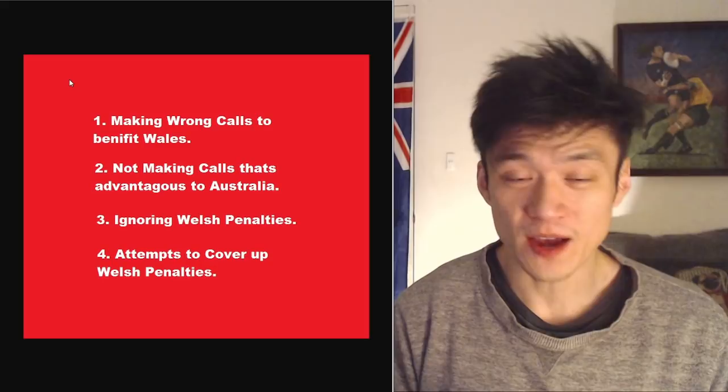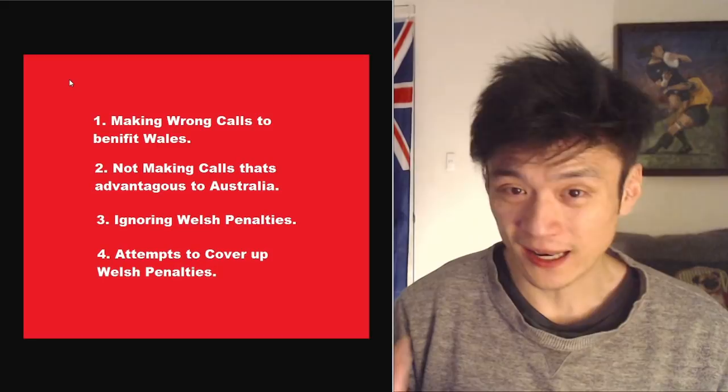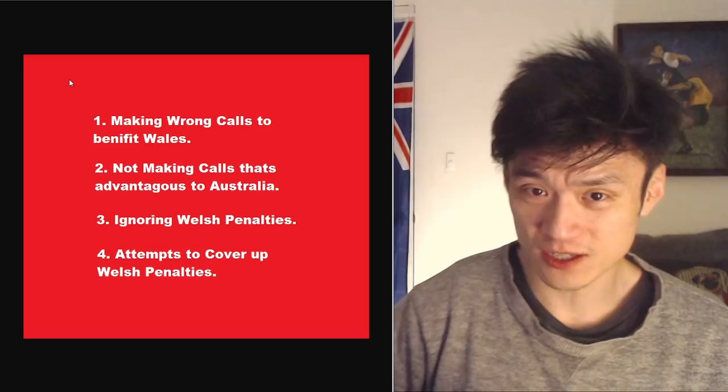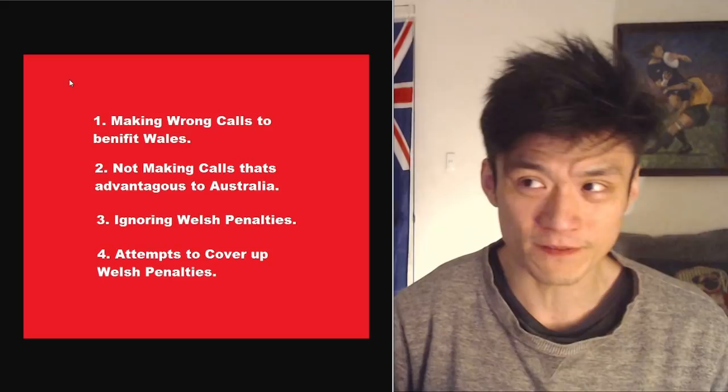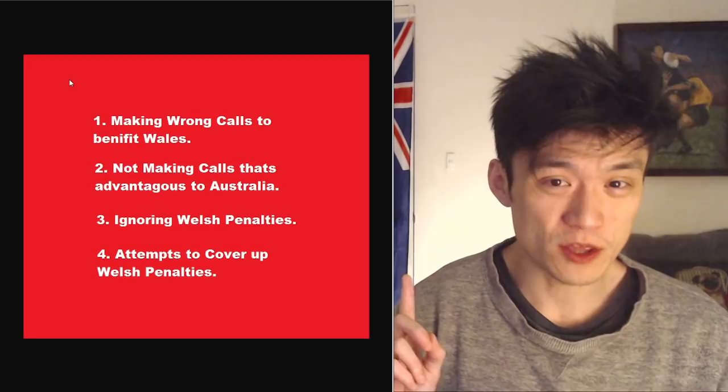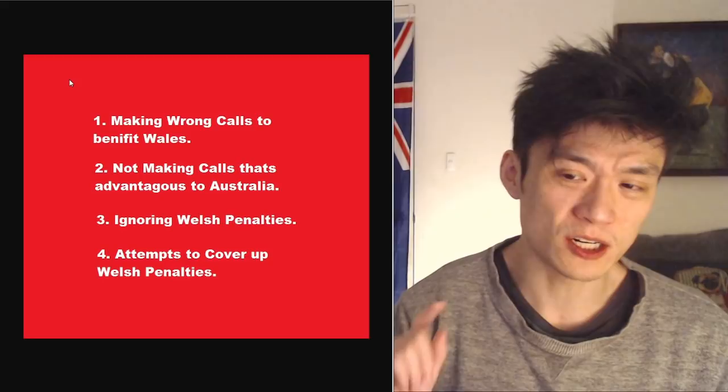Not making calls that are advantageous to Australia — this is a stronger indicator. I will show you evidence where the referee literally did not allow Australia to play advantage, and ended up giving Australia a decision that put them in a worse situation than they were before. He didn't allow the advantage to be played, instead placing Australia in a worse position than the previous infringement.